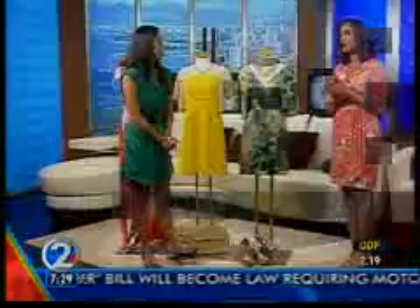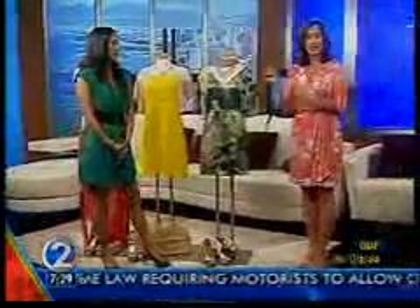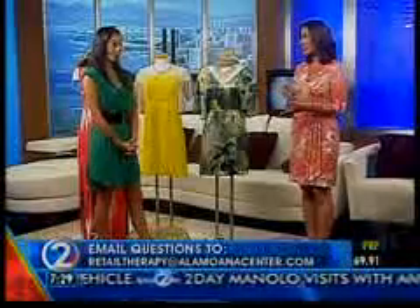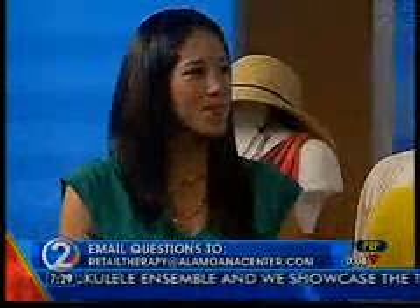Robin, thank you so much. If you have a question you'd like to send to Robin, send her an email at allamuanacenter.com. And Brittany, who sent in today's question, will get a $50 gift card she can pick up at customer service — just for sending in your question. When we come back, a local boy is turning some heads in the world of dance. Wait till you see his latest work. Stay with us.